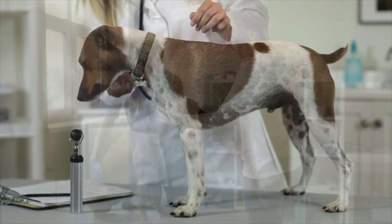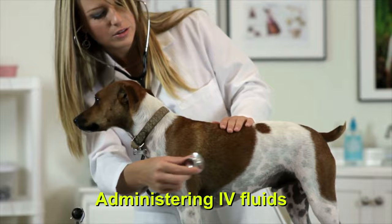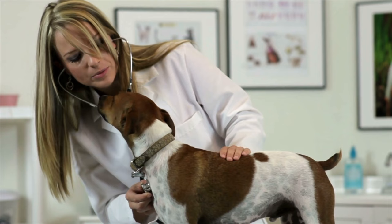The first treatment is often administering IV fluids. This lowers waste and toxin accumulation, replaces important minerals like potassium, and reduces the workload the dog's kidneys must do.